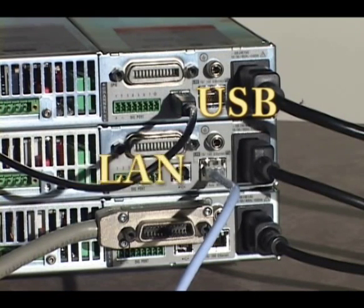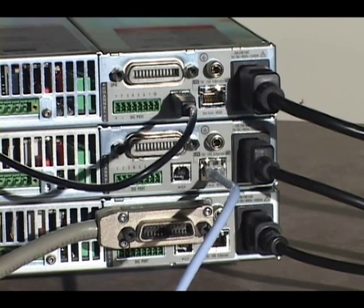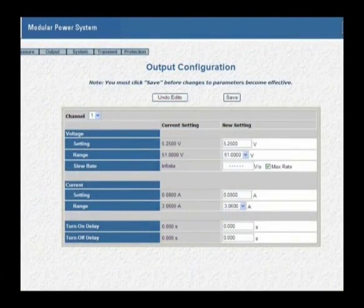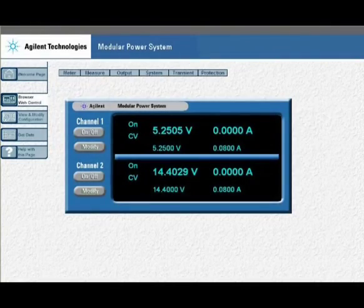USB, LAN, and GPIB interfaces are all standard on these mainframes, as well as LXI compliance. A built-in web server allows easy access to set up and monitor the N6700 modular power system.